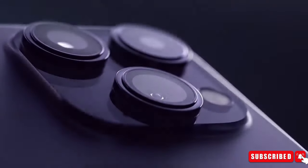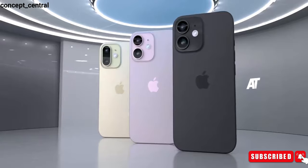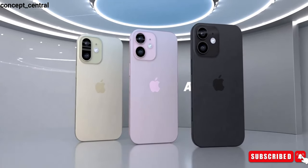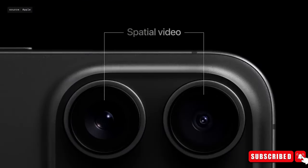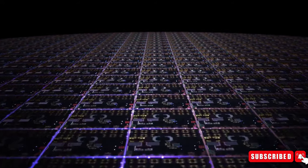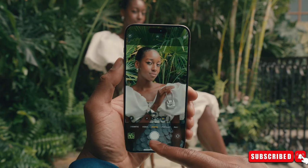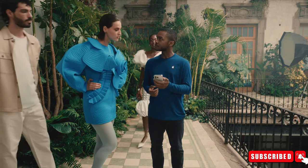In terms of camera upgrades, Apple is planning a shift from the diagonal lens arrangement to a vertical layout for the iPhone 16 models. This alteration is expected to enable the standard iPhone 16 models to capture spatial video for the Vision Pro headset. Moreover, there are speculations about the integration of the Tetra Prism 5X optical zoom lens into the iPhone 16 Pro, potentially expanding its capabilities beyond the iPhone 16 Pro Max.